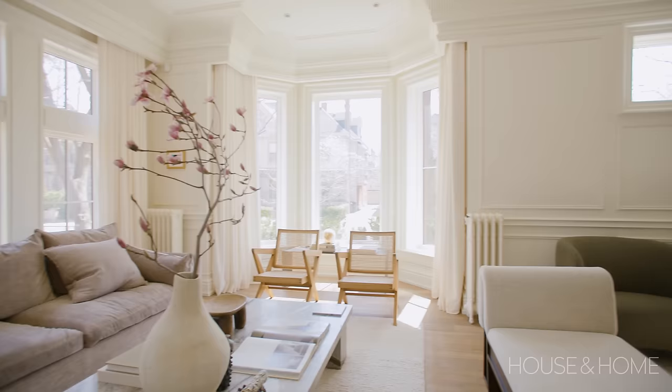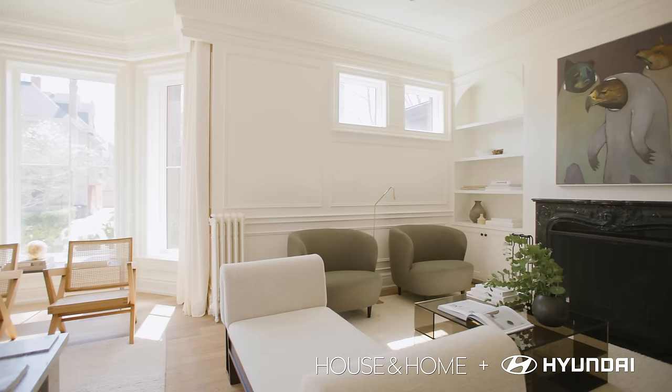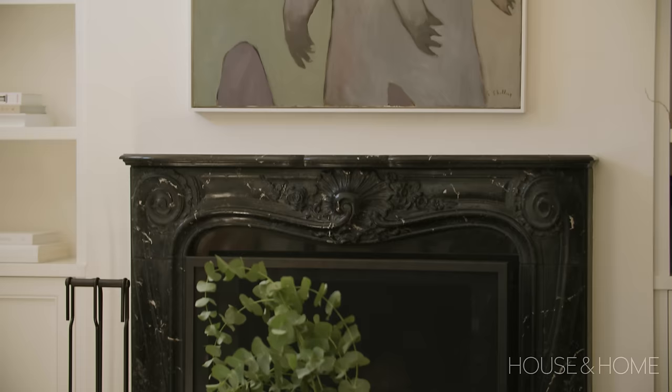Like a lot of heritage homes, this has not one but actually three fireplaces. Only one of them can actually have a real fire lit in it, and it's this living room unit.